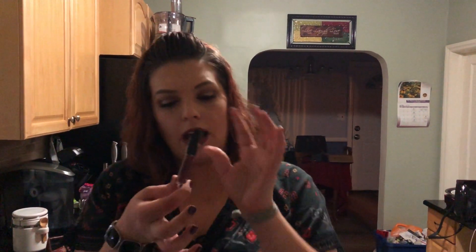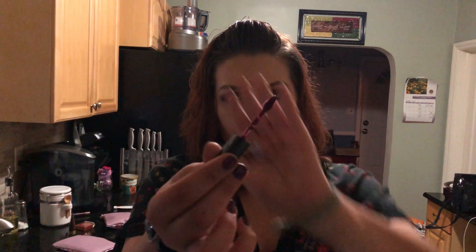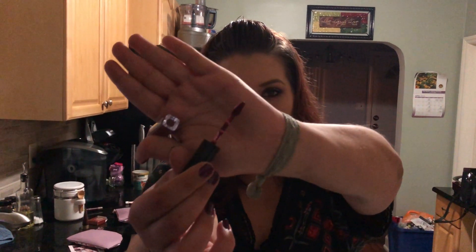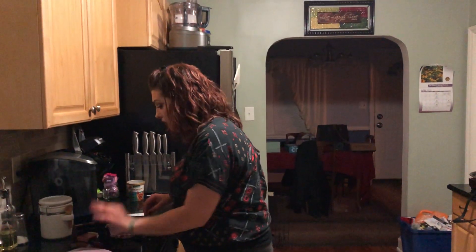One last thing is the Smashbox Always On liquid lipstick. I already have two of their liquid lipsticks and I like them — they're not too drying, they stay on, and I like the color. Oh my god, look at that color! It's like a magenta — that would probably be beautiful. And that's a nice sample size. All of these are really nice sample sizes.